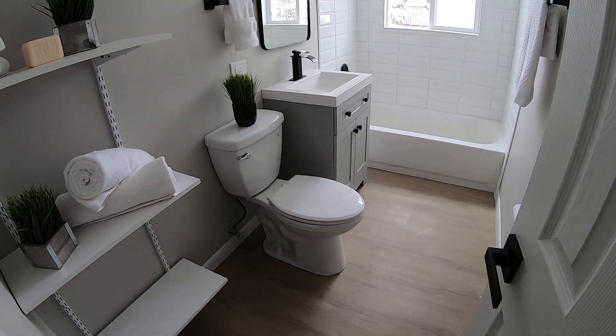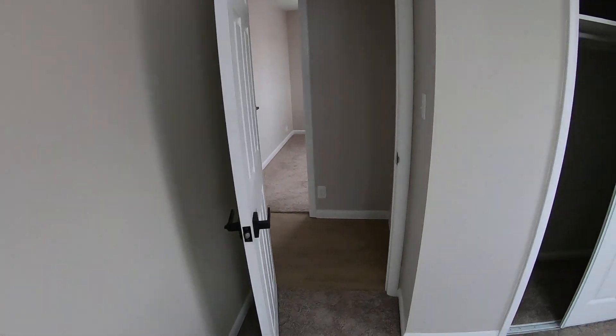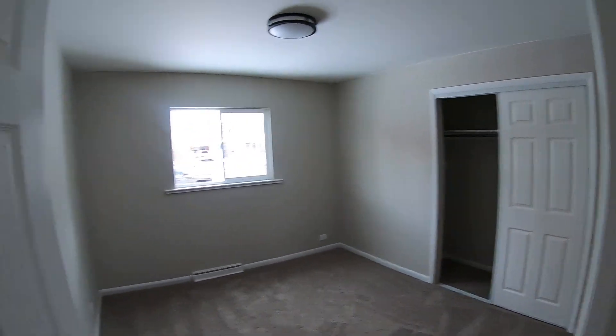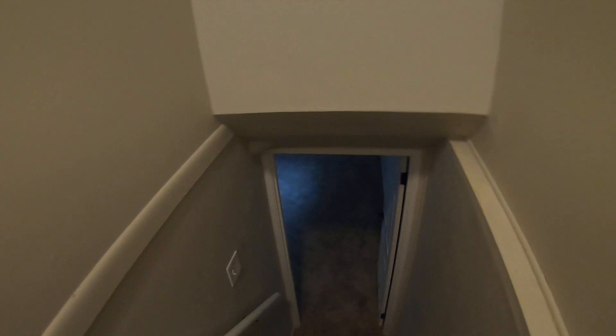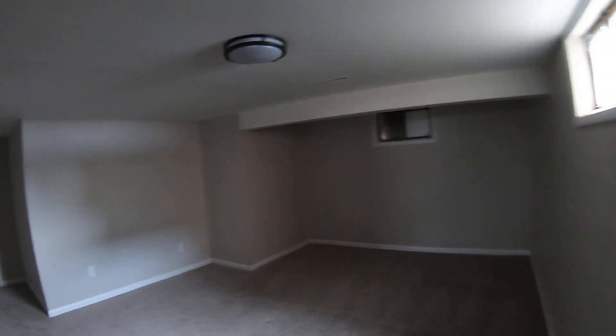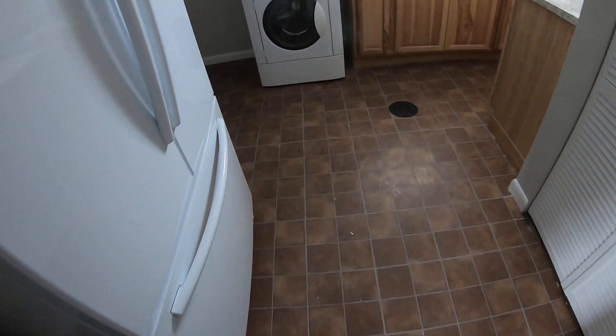Up here we did our typical bathroom remodel. If you've been following me for a while, this is going to look pretty familiar — same kind of tile, same look as we always do. New doors, new door hardware, new light fixtures, new windows, laminate floors. By doing the same remodel over and over, not only do we get predictable results because we know how the market responds to these finishes, but it's also easier to get done. Less communication — everyone involved has done this plenty of times.